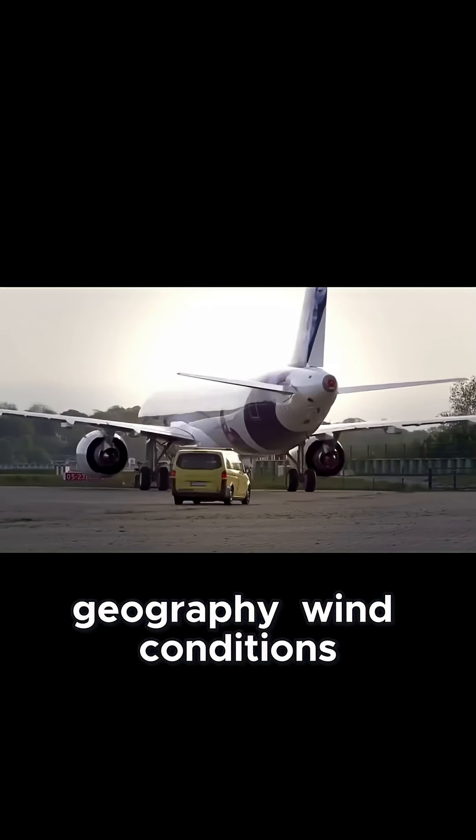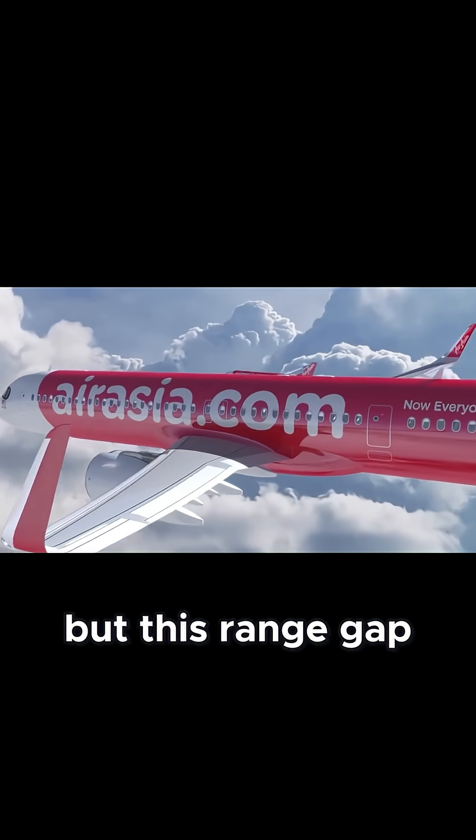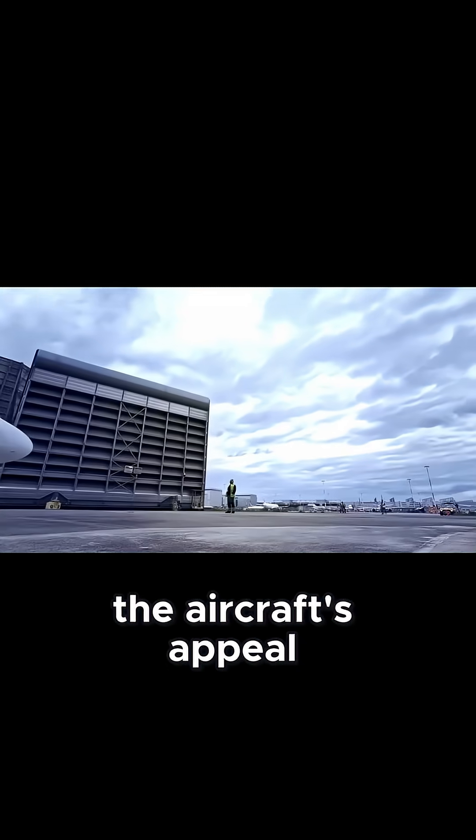Geography, wind conditions and the balance between premium and leisure traffic all play a role. But this range gap challenges the aircraft's appeal.